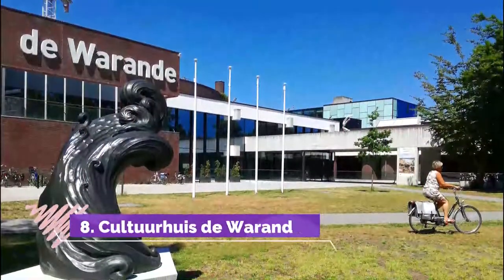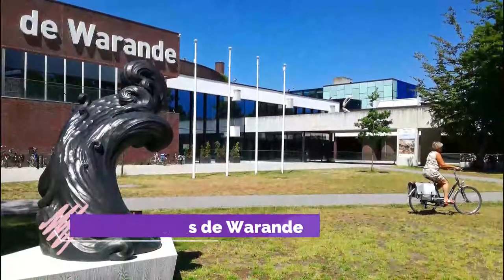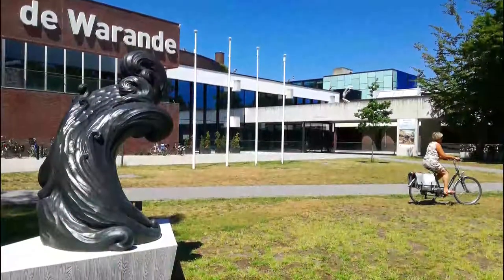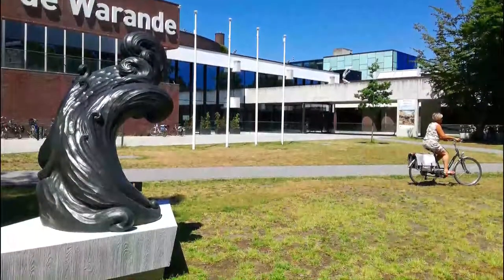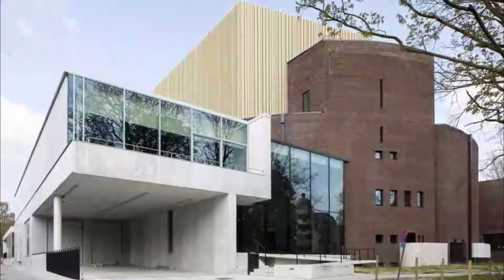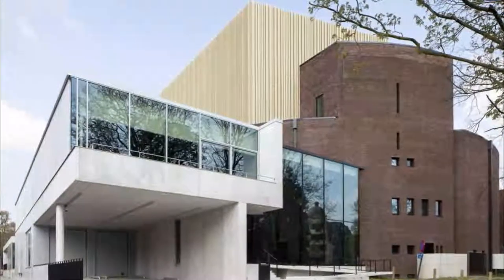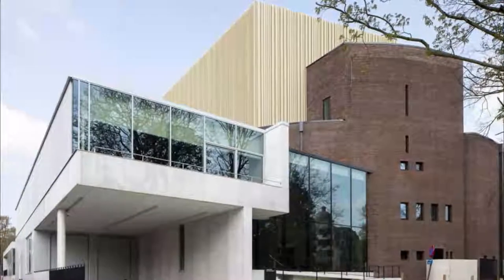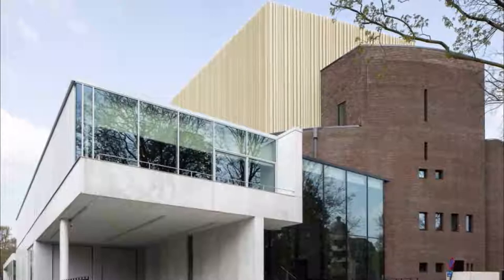Number 8: Cultuurhuis de Warande. Turnhout has a celebrated multidisciplinary cultural center with the sort of programming you might expect in a much larger city. Cultuurhuis de Warande was updated in a couple of phases during the 2010s, with a new main hall, new theater, additional performance and exhibition spaces, and a cafe. There's even an underground live music and dance venue.